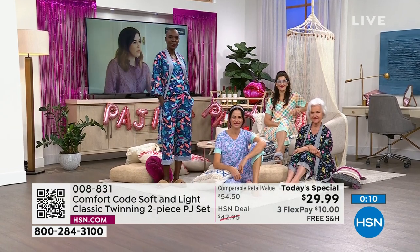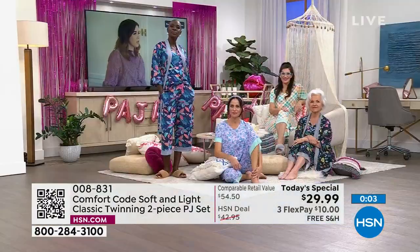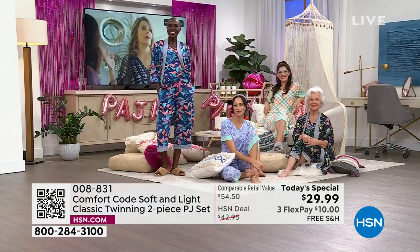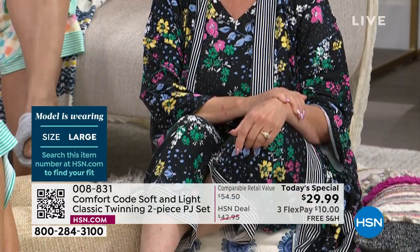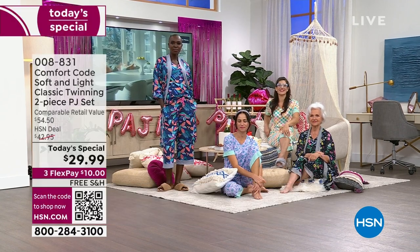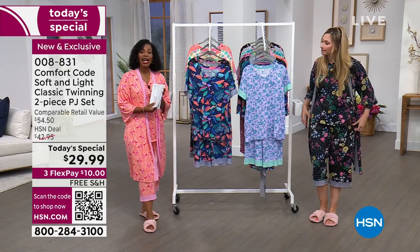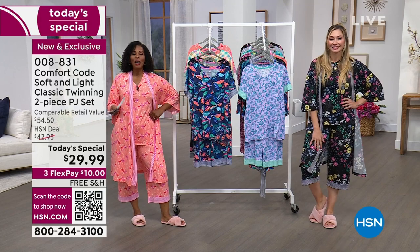Patsy is 5'1" wearing the Black Bouquet in a large. I have the coral flamingo in a medium, which is my regular size. Amy is also in a medium. My top is smaller but I sized to the curvy bottom half. I'm 5'5" and Amy is 5'5" as well — all different heights, all different sizes. Everybody's rocking our today's special. If you have questions about sizing, check the size chart on hsn.com — it's on every fashion page. And if you get the wrong size and want to exchange, we do free exchanges as well. Item number 008831.